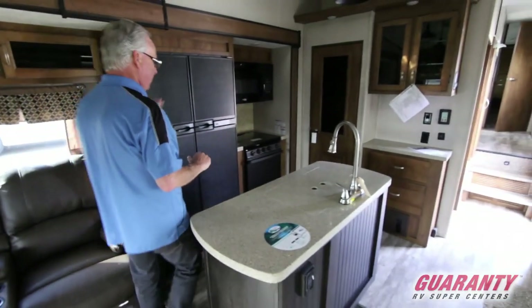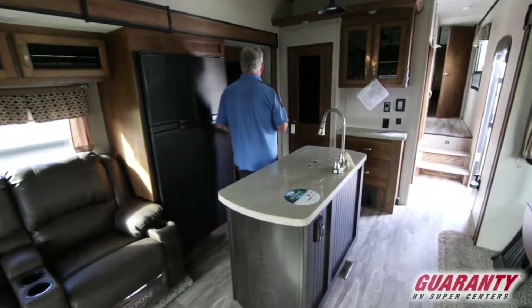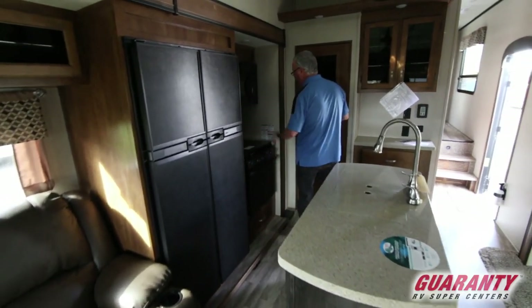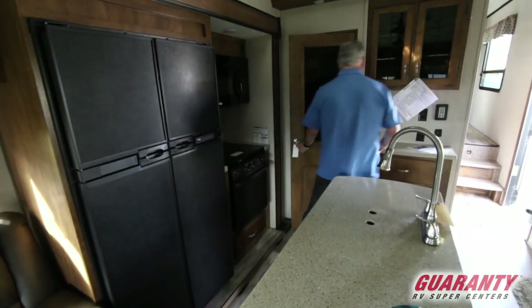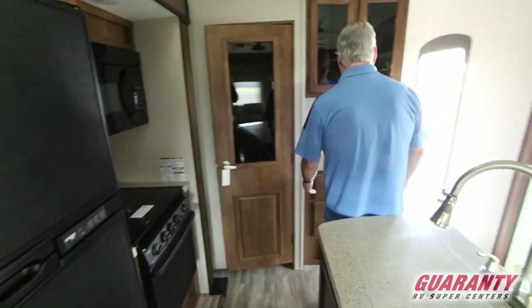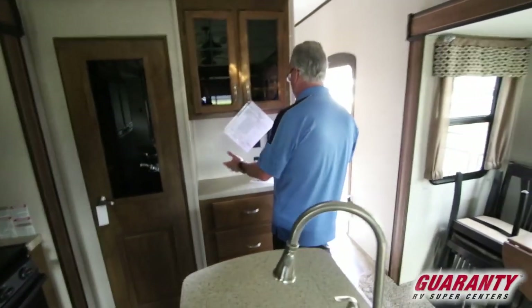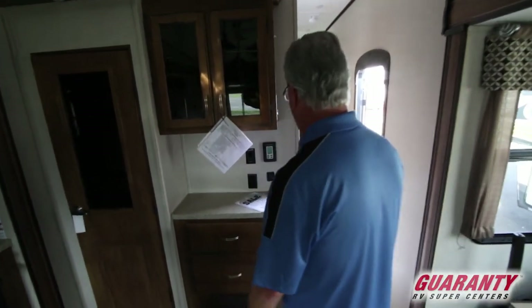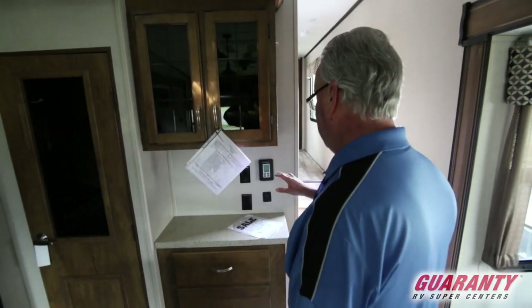You've got tons of cabinetry throughout this coach, a four-door refrigerator, three-burner stove range with oven, microwave, and a nice pantry to hold all of those extra canned goods and food items. You've got a hutch set up here where you can put a coffee pot and a blender — you can literally have both on there and have plenty of room. USB ports and extra cabinetry.